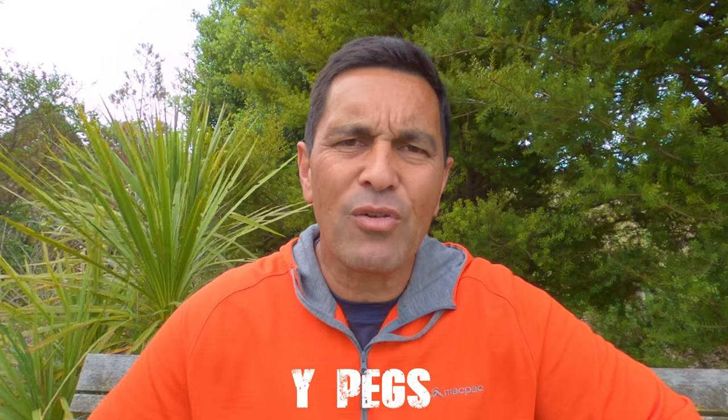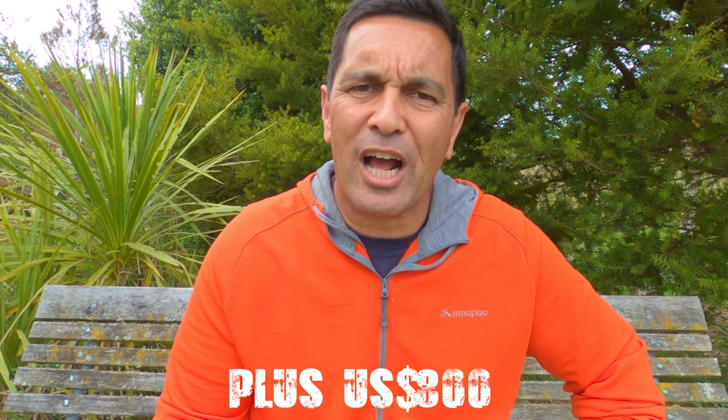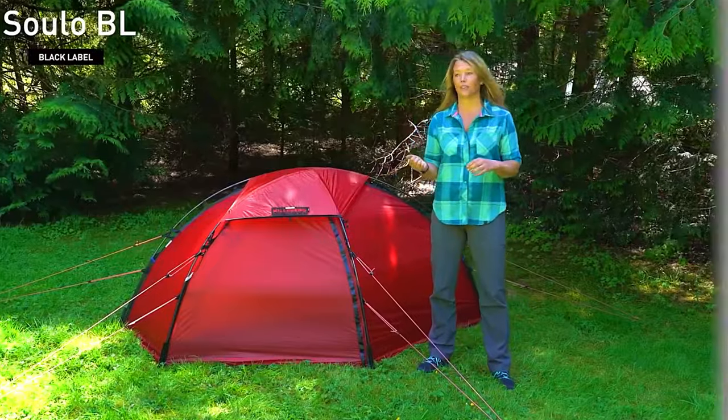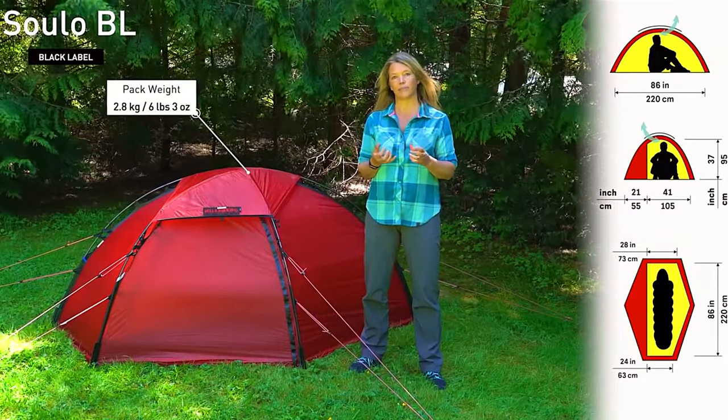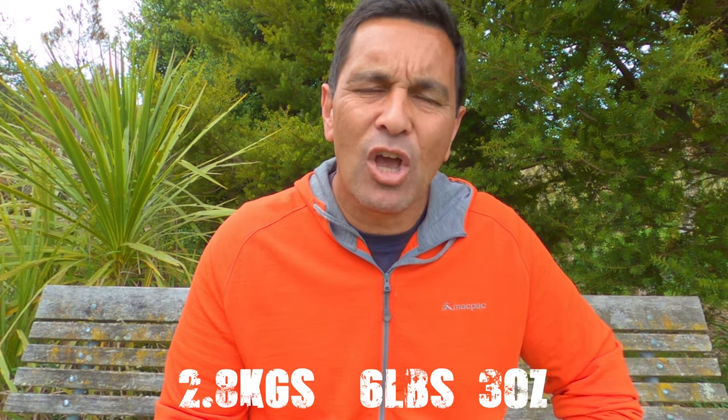It has V-pegs rather than Y-pegs like other tents, and a number of other factors which make it very, very strong. It's also handmade in Estonia. In terms of price, estimates are that it's going to be just over the $800 mark, though that is yet to be confirmed. The weight has been confirmed at 2.8kg, which is 6.3 pounds.